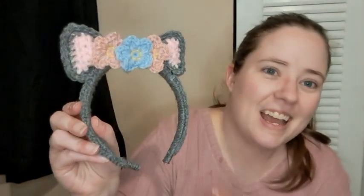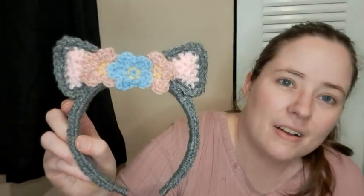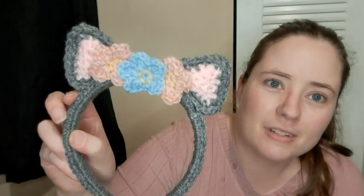This week I made a pattern. I forgot to bring my notes in here, but for the base and the ears there is no pattern — I just made it up. There is a little appliqué on here that I did use a pattern for. I can't remember who wrote the pattern, but I'll link it below. So here is what I did: I made a cat ear headband with flowers on it.